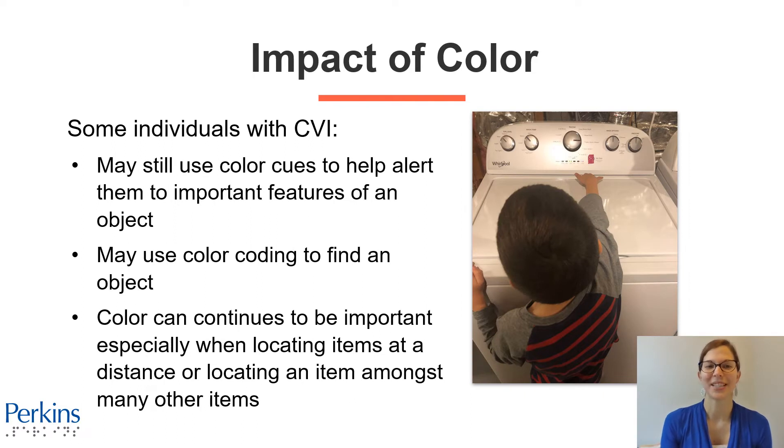Some individuals with CVI may use color cues to help alert them to important features of an object. In this photograph, you'll see a little boy with CVI who loves doing laundry. To make the washing machine more visually accessible and for him to complete the activity more independently, his mom added a small strip of red tape to the button he has to push to turn the machine on. This way, he can use that color to alert him to the button and reach for it more accurately.